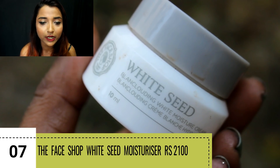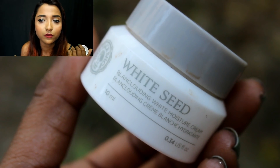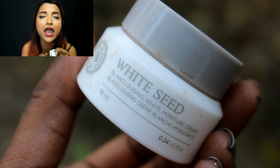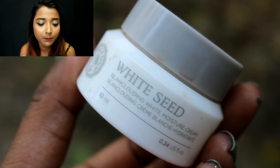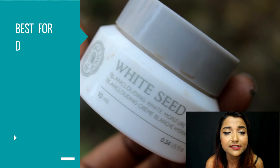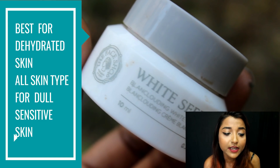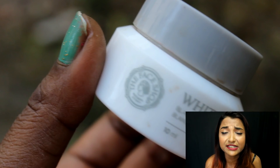The first high-end cream I wanted to talk about is The Face Shop White Seed Moisturizer. This is one of the most amazing moisturizers I've tried to date. It is a very hydrating moisturizer — when I apply it, I feel like I'm slathering water all over my face. In the morning I wake up with such a beautiful natural glow, which I absolutely love. It makes my skin feel so healthy. It's worth investing in. You need a very small amount to cover your whole face, so it will last a long time.